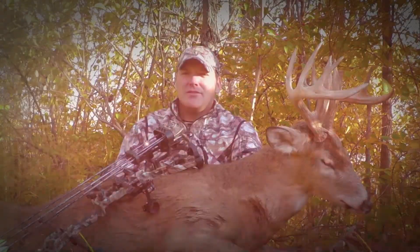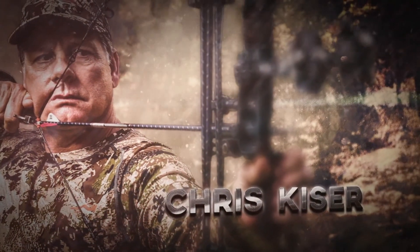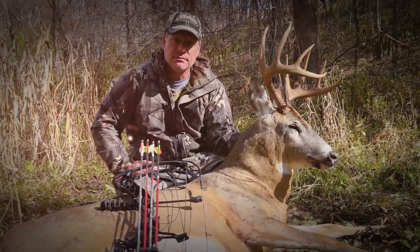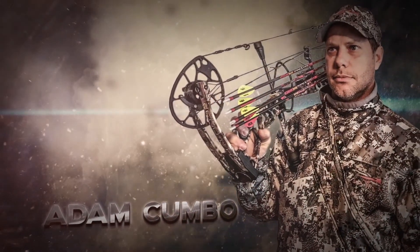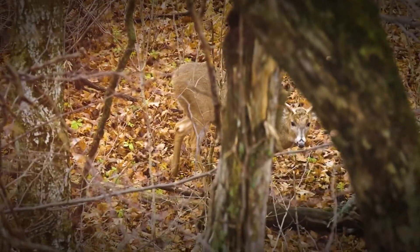We just got a little freaking stud. I'm on pins and needles up here. You never know what was going to show up. I mean, I could not be happier. I'm excited.